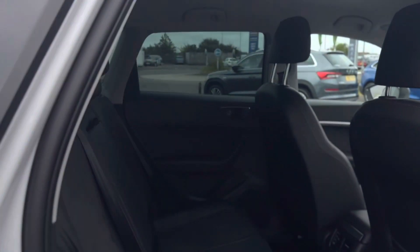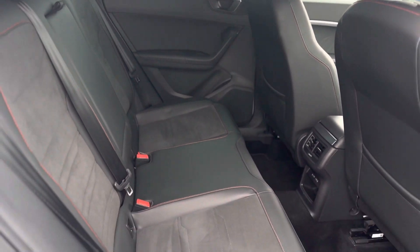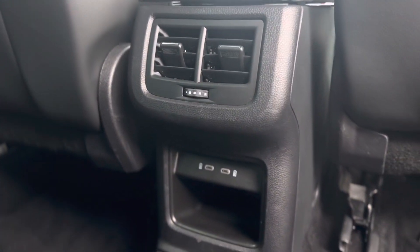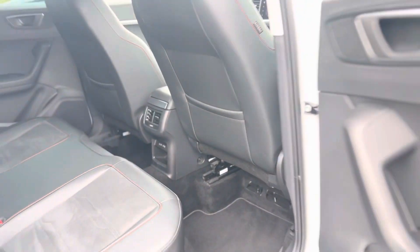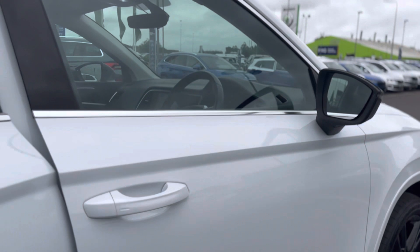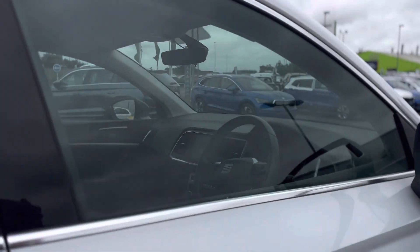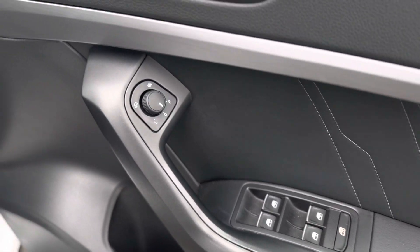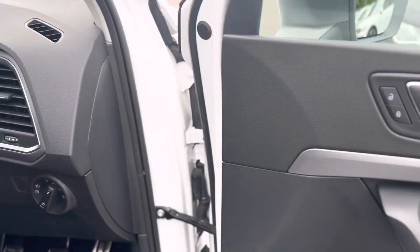Moving inside the vehicle, as you can see it has the suede and leather combo with ISOFIX points to both rear seats and two USB-C adapters in the centre. It also features keyless entry into the vehicle and electric windows throughout, as well as electric heated mirrors and electric folding mirrors.